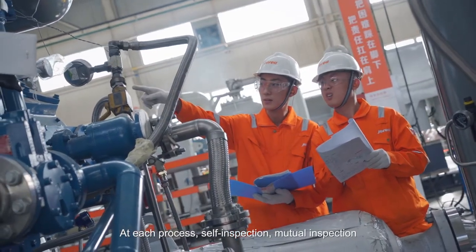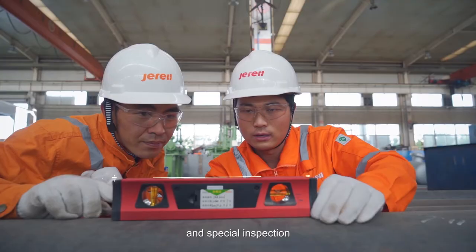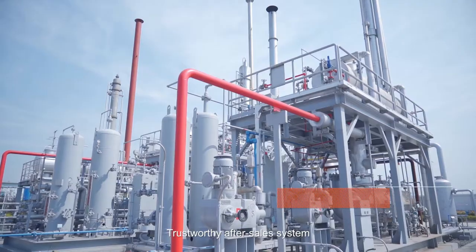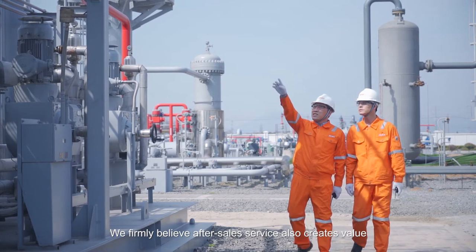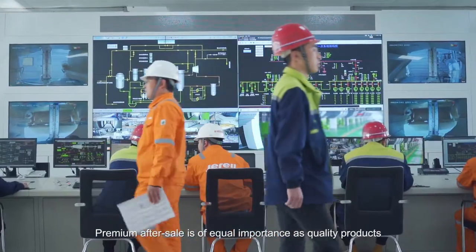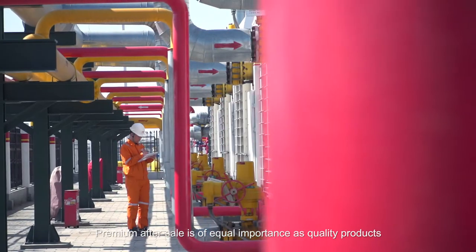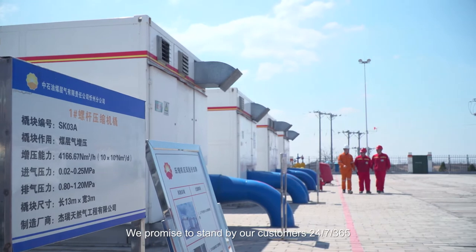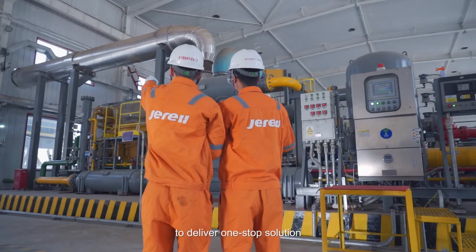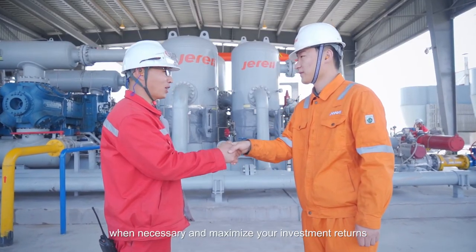A reliable quality inspection system covers incoming inspection, process inspection, and final inspection throughout the whole process. At each stage, self-inspection, neutral inspection, and special inspection are required to guarantee final quality. We firmly believe after-sales service also creates value — premium after-sales is of equal importance as quality products. We promise to stand by our customers 24/7, 365 days a year, delivering one-stop solutions when necessary and maximizing investment returns.